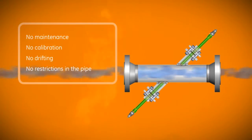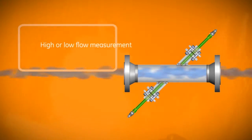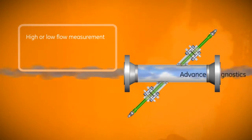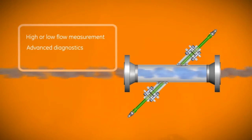Paniflo HT delivers a high turndown ratio of 400 to 1 in liquids, higher in gases. Sound speed, signal-to-noise ratio (SNR), and other diagnostics allow detailed understanding of the flow meter and your process.